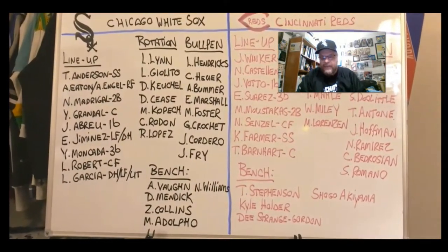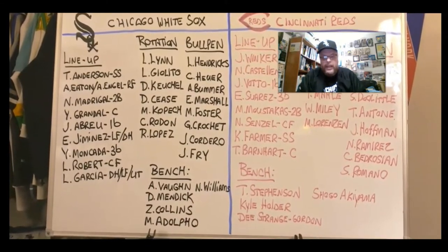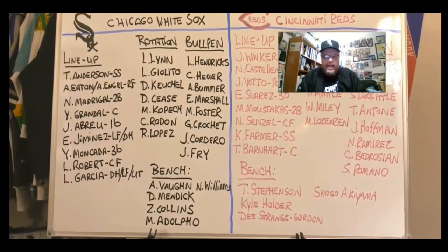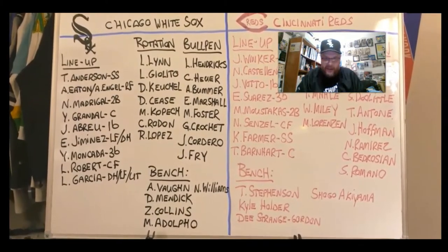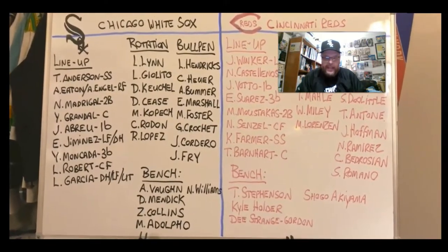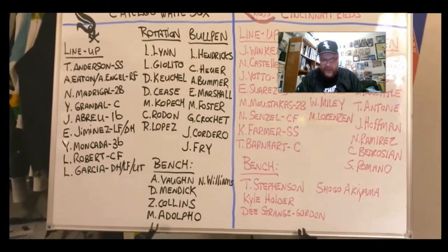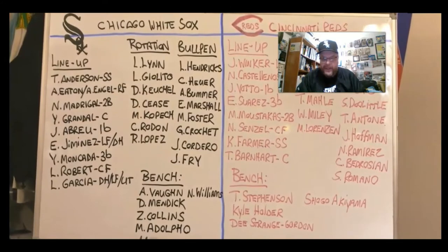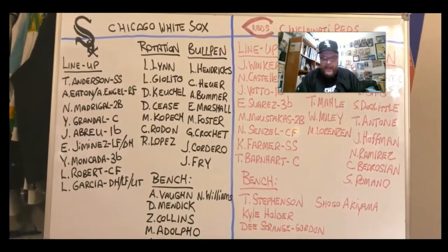Leury Garcia at DH, left field, or as a super utility man, depending on whether Andrew Vaughn makes the club out of spring training. Their rotation will be Lance Lynn, Lucas Giolito, Dallas Keuchel, Dylan Cease, and then in the fifth spot, one of Michael Kopech, Carlos Rodon, or Reinaldo Lopez — maybe even all three of them at certain times during the season in the rotation. Michael Kopech may start the season in the bullpen; in fact, that's what Tony La Russa has said he anticipates happening, and then maybe move to the rotation later on. Because of that, you can plan on Rodon and Lopez at various other times starting — those are the possible starters at various times throughout the season.